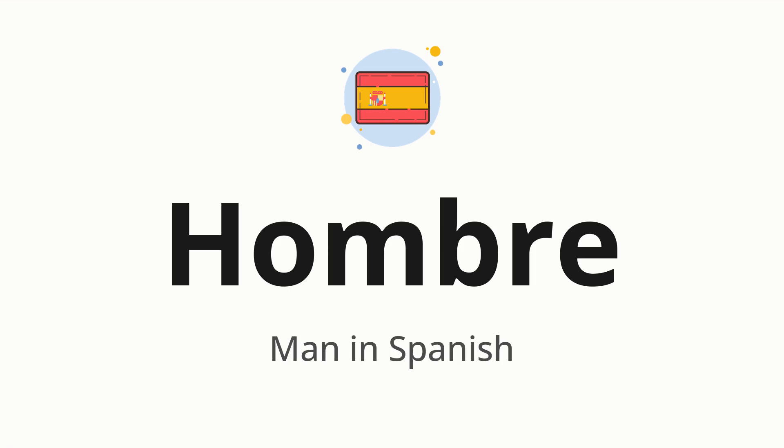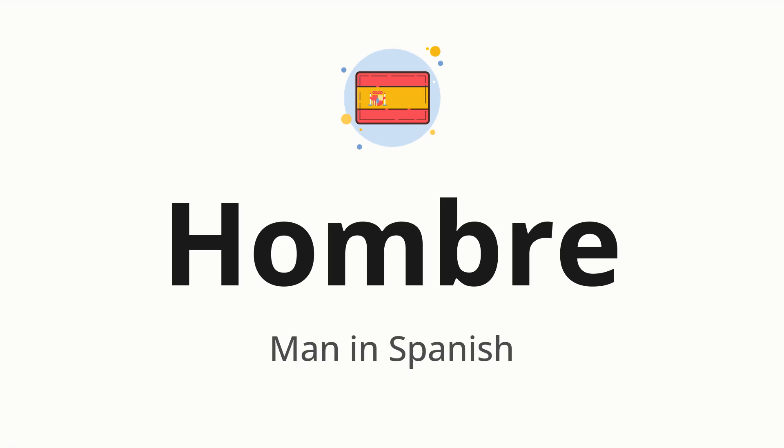Let's say it all together: Hombre. One more time: Hombre. Now let's split the word into syllables and then pronounce each syllable one by one: Hombre.